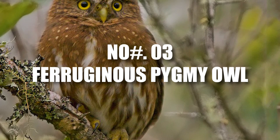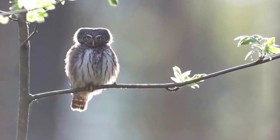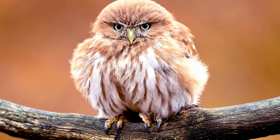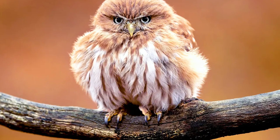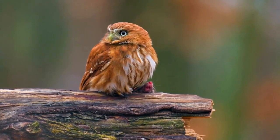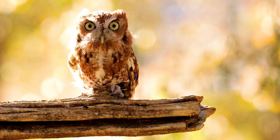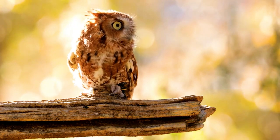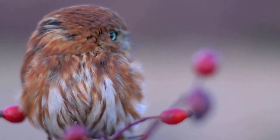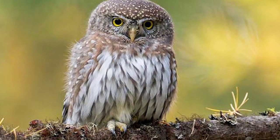Number 3: Ferruginous Pygmy Owl. These little owls are real desert experts, choosing to make their nests in the arms of saguaro cacti or other cacti found in the desert. Instead of building from scratch, they cleverly repurpose natural hollows or even old woodpecker holes to create their snug abodes. It's like they're customizing their own little hideaways, making sure they're just right for keeping their chicks safe and cozy amidst the blazing heat — a testament to their adaptability and resourcefulness.